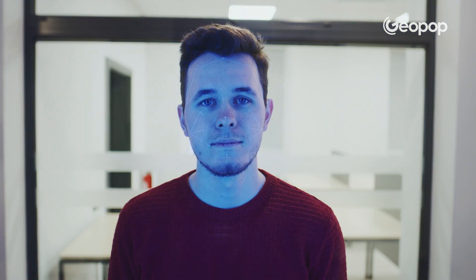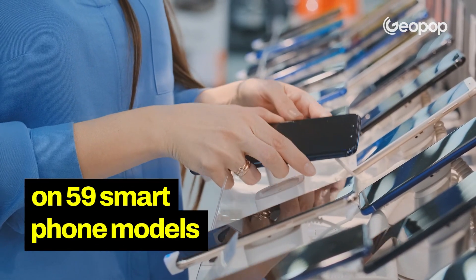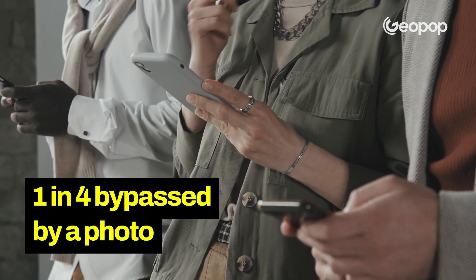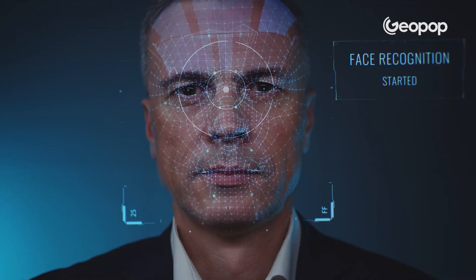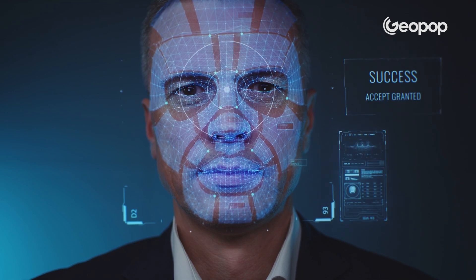However, it must be said that not all technologies are equally secure. If we think about 2D technology, which doesn't detect depth, these kinds of systems can be deceived. In fact, according to a study conducted on 59 different smartphone models, at least 1 in 4 could actually be tricked by a photo being used instead of a face. So when you activate facial recognition on your smartphone, make sure you check which technology is installed on your particular model.